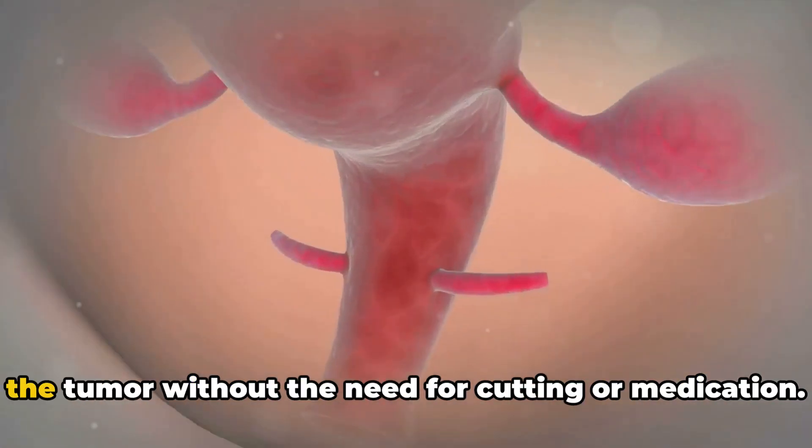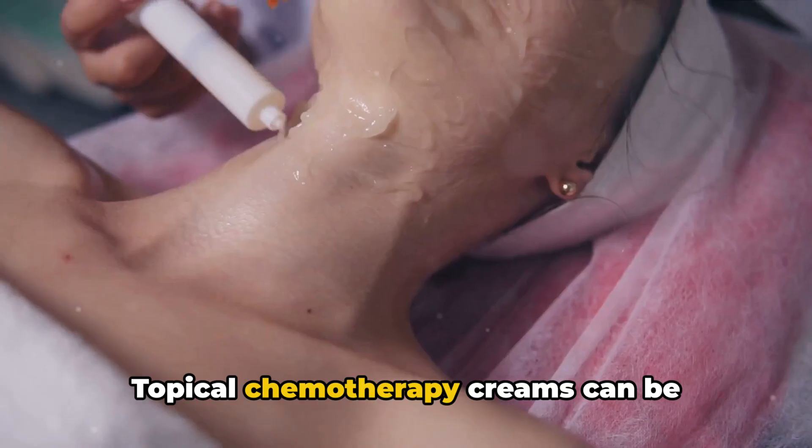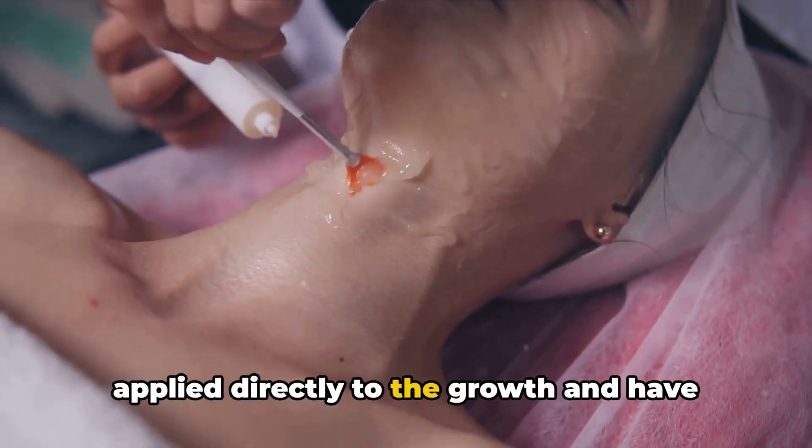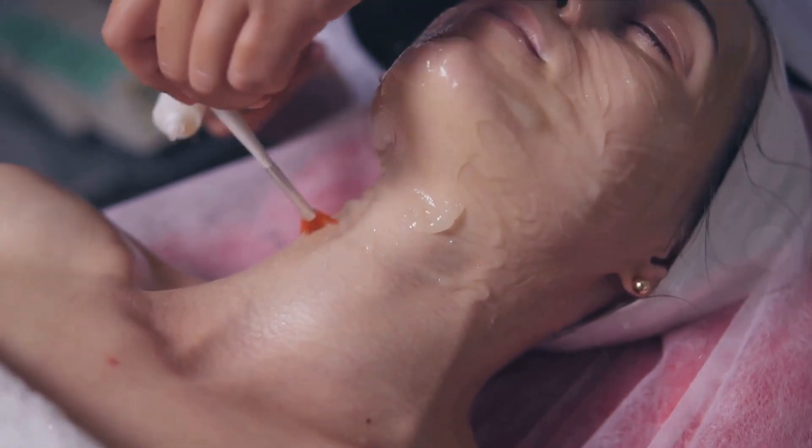Radiation may be effective at destroying the tumor without the need for cutting or medication. Topical chemotherapy creams can be applied directly to the growth and have cure rates of 80% to 90% when used early.